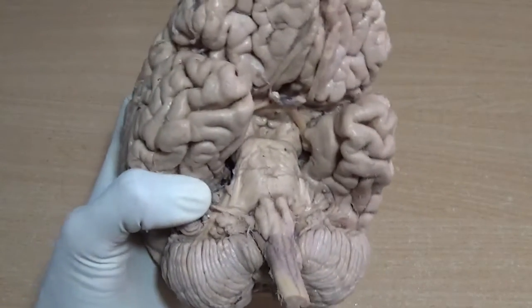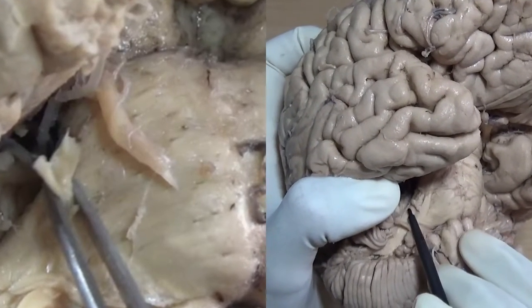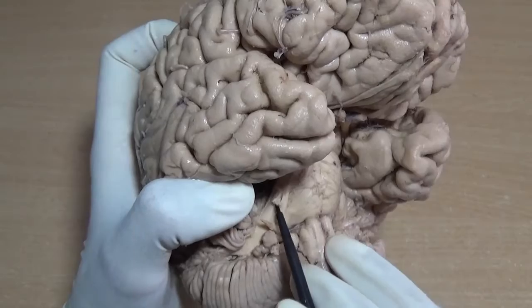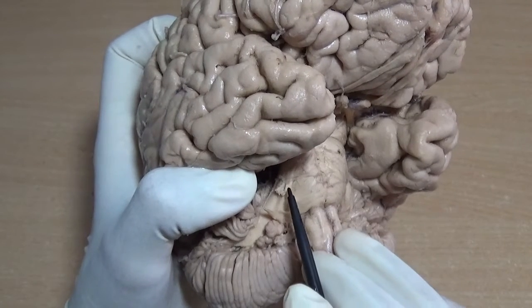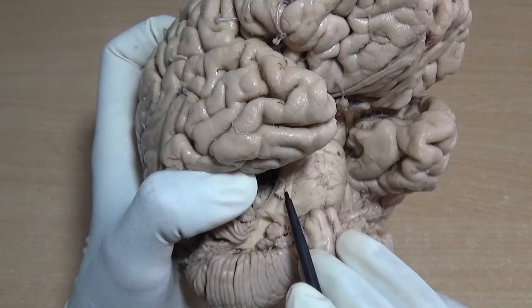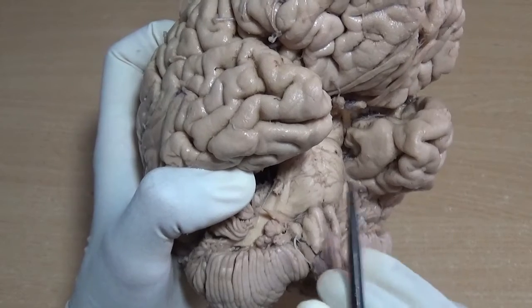Next is the fifth, the trigeminal nerve. It emerges out at the junction between the pons and the middle cerebellar peduncle — you can see a small stump here, this is the trigeminal nerve. It has two roots: a medial motor root and a lateral sensory root. The sensory root is larger as compared to the motor root.